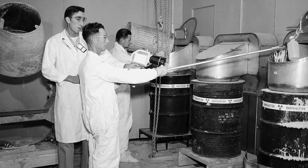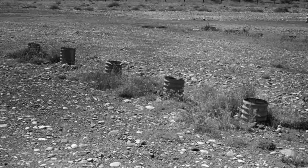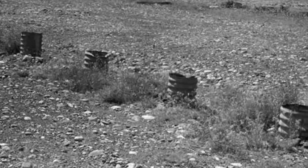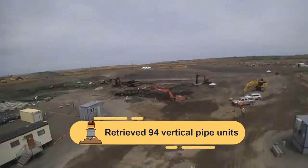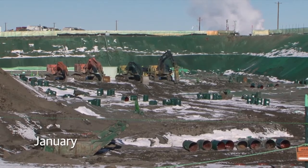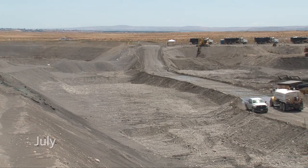More history was made this year at the 618-10 burial ground. From 1954 to 1963, waste from Hanford's 300 Area Laboratories was disposed of at this waste site in vertical pipe units known as VPUs, placed in trenches. This year, workers safely removed 94 VPUs and completed the final removal of 2,200 drums, totaling over 205,000 tons of waste.